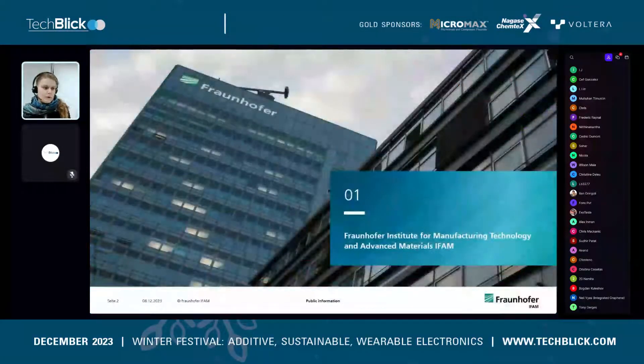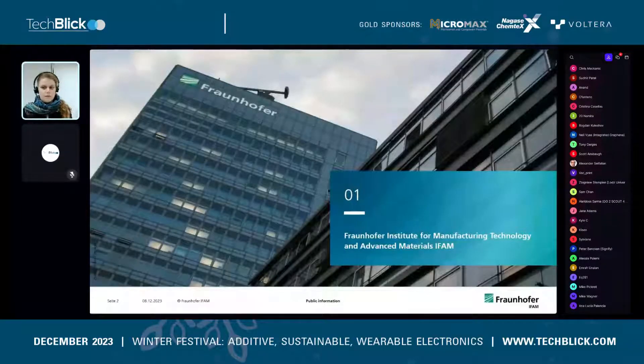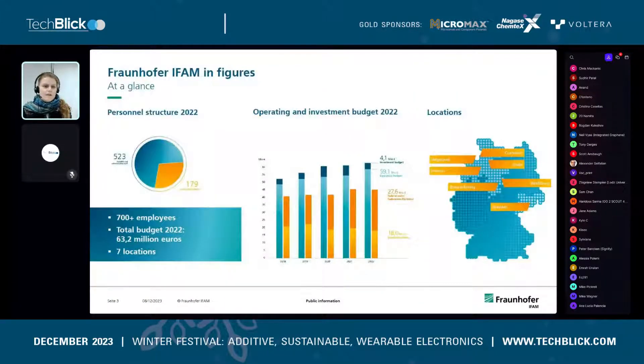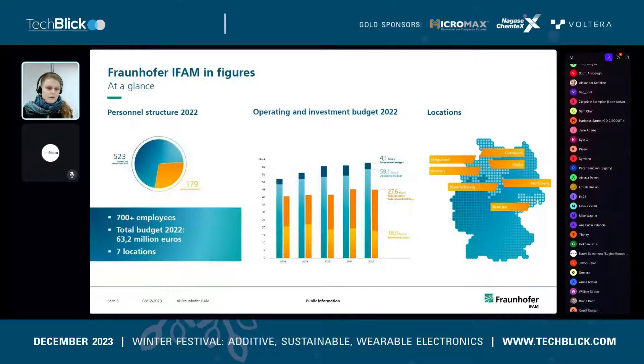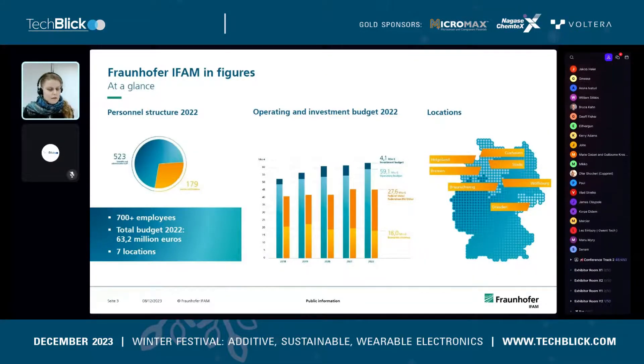What is Fraunhofer? Fraunhofer is an agglomerate of over 70 research institutes, and we are the Institute for Manufacturing Technology and Advanced Materials, short IFAM. The IFAM itself has over 700 employees, over 500 of those scientific and administrative staff, and nearly 200 auxiliary staff and students. In 2022, we had an operating budget of roughly 36 million euros.